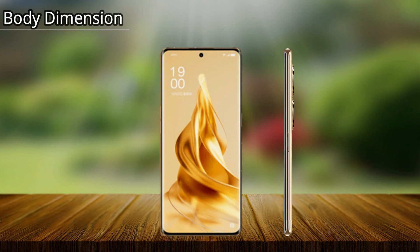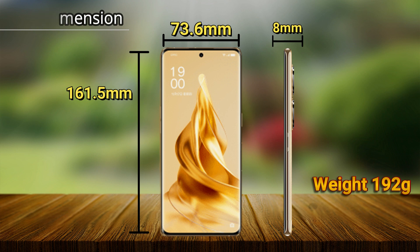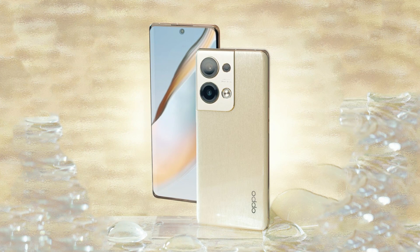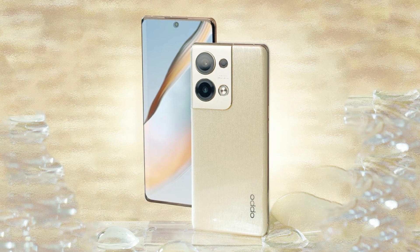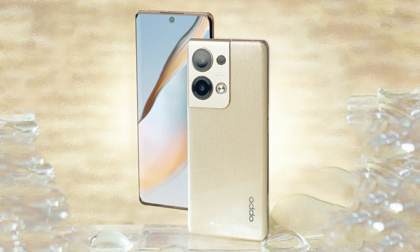If you look at the body dimensions, the height of Oppo Reno 9 Pro Plus is 161.5mm, the width is 73.6mm, the thickness is 8mm, and its weight is 192g. The body features glass on the front and plastic on the back with an aluminum frame, and Asahi glass protection is also given.